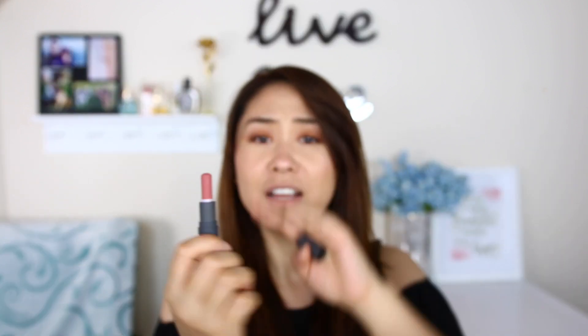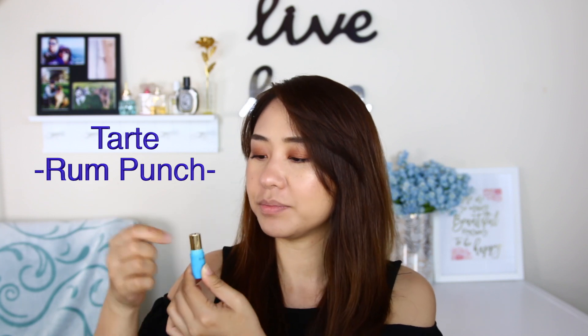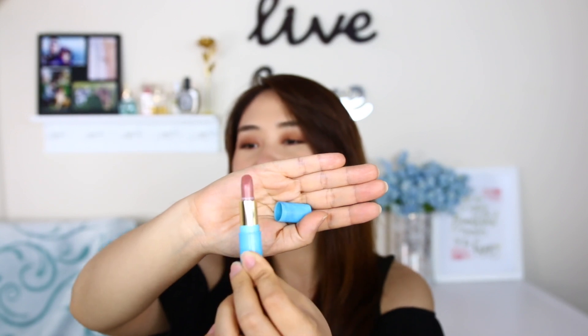Let's roll it up and see how much we have. I think this is a pretty decent size, and if you want to travel, you'd really like this. I don't think you can finish all of this in just one trip, so it's a really decent amount. And also look at this — this is the Tarte one. I saw a lot of people review this and they really like it. It's in the shade Rum Punch. Let's roll it up — not bad, right? It's a decent amount. I'm dying to try this one, so many people are raving about it.